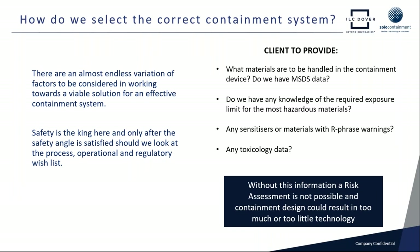How do we select the right containment system? There are a very wide range of factors to consider: powder dustiness, mass of powder, and the energy imparted. We look to our client to provide the critical information. Safety is a key driver, so we would ask for the operator exposure level or containment performance target. Do we have MSDS data? Do we have knowledge of the required exposure limit for the most hazardous material in use? Are there any sensitizers or materials with RF-rays warnings, and is there any toxicology data?